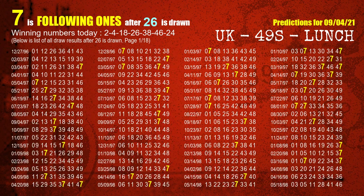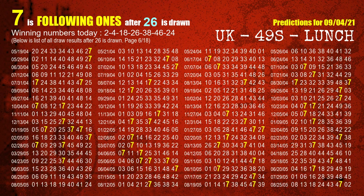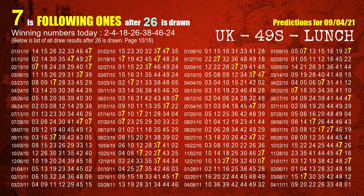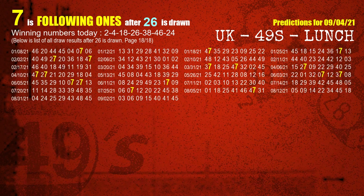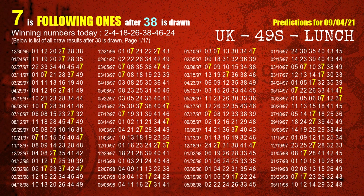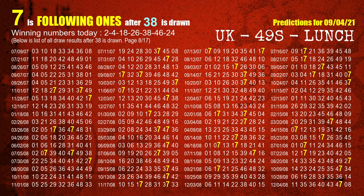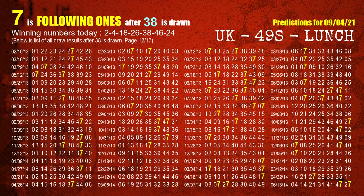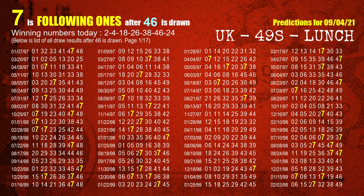The fourth winning number is 26. The most frequently following units digit is 7 when 26 is the winning number in the last draw. The fifth winning number is 38. The most frequently following units digit is 7 when 38 is the winning number in the last draw. The sixth winning number is 46. The most frequently following units digit is 7 when 46 is the winning number in the last draw.